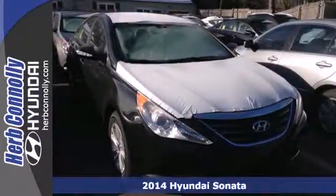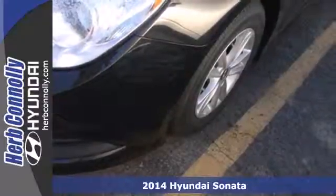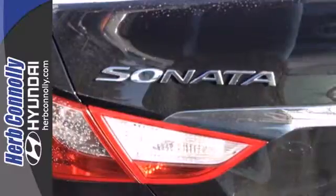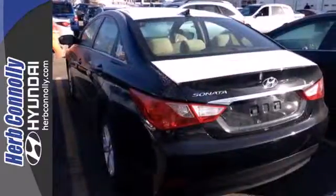It's a 2014 Hyundai Sonata. The Sonata claims more passenger cargo and interior space than any other vehicle in its class. Experience it for yourself today and enjoy features like heated side mirrors to ward off the frost, 4-wheel independent suspension for a smooth ride, and a multi-function steering wheel.